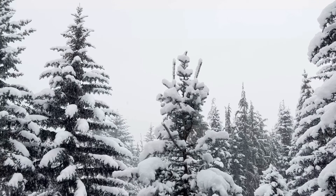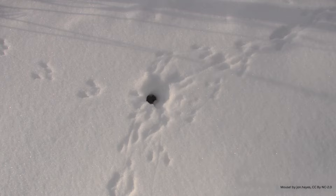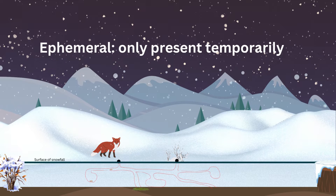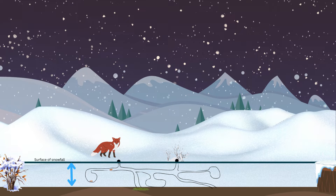Follow tracks long enough and you might find a mysterious hole that disappears beneath the snow. This hole is part of a network of ephemeral, or short-lived, or temporary snow tunnels that lead to a larger gap between the soil surface and the snow.